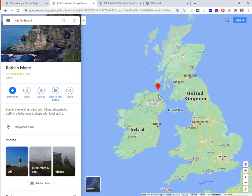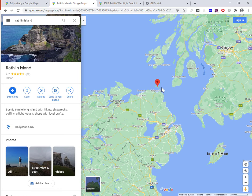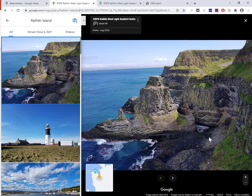Rathlin Island is, again, we're talking Northern Ireland — it's off the coast of Antrim. It is actually still inhabited and it is the most northerly inhabited island off the coast of the entire island of Ireland. It's quite a beautiful place; it's a bird sanctuary as well as being inhabited.